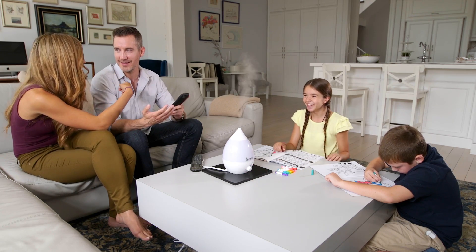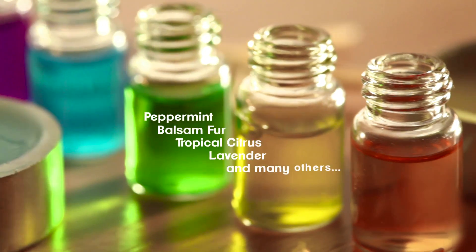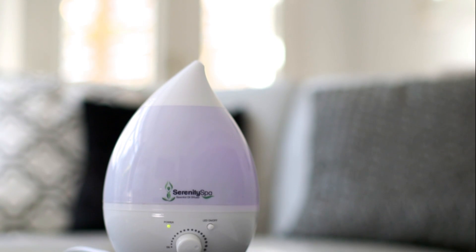Why spend a fortune at a spa when you can call or click now to get your very own Serenity Spa and begin experiencing the benefits of aromatherapy in your very own home — as a mister or with quality essential oils like peppermint, balsam fir, tropical citrus, lavender, and many others — to transform your home or workspace into your personal retreat. Call or click now to order.